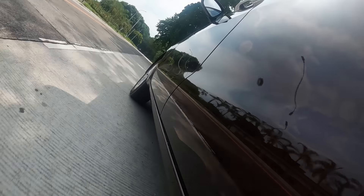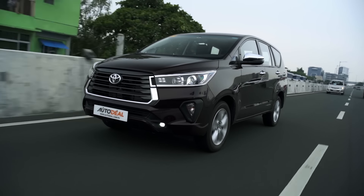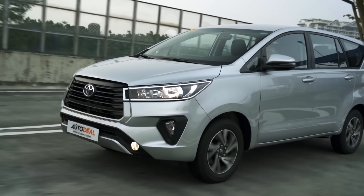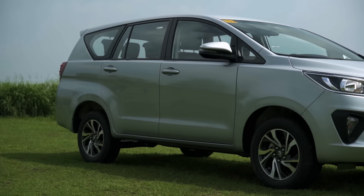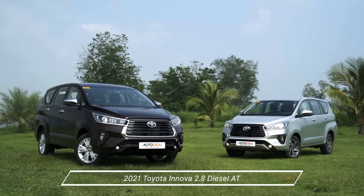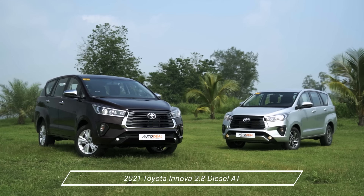A couple of weeks back, we reviewed the updated Toyota Innova. Now, because of what the car means to Filipinos, and to be honest, what the car actually can do for Filipinos, I gave it its rightful praises. It's just right. It's completely understandable why so many Filipino families want that car.